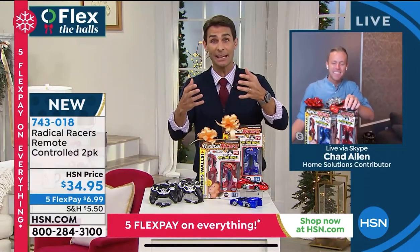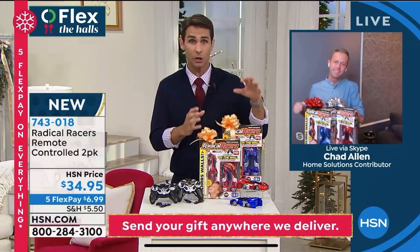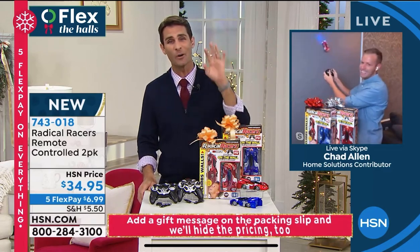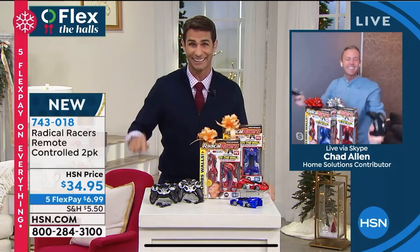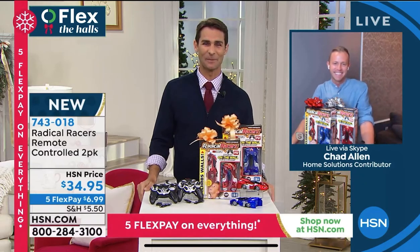Here at hsn.com you can ship them directly — you don't have to ship to yourself and then re-box it. You can just send them the gift online. Chad, always fun when you're visiting in the morning. Thanks for being here. We'll see you a little bit later for a product launch — the Pool Perfect coming up in a few minutes.